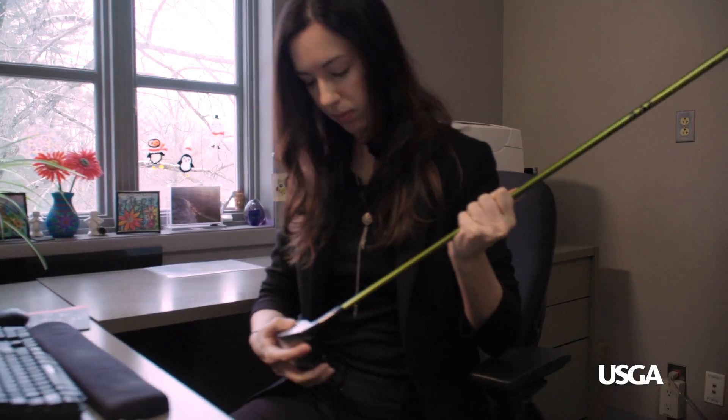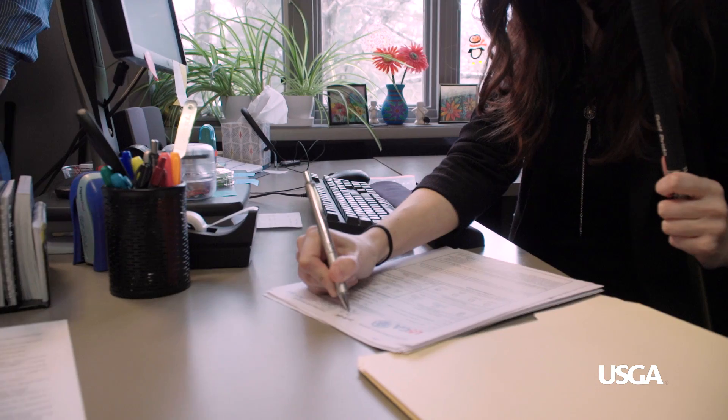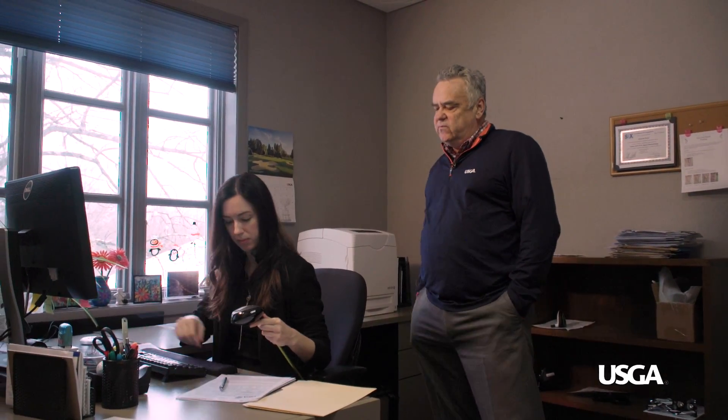This is the first step in the process: receiving. This is Shannon Kane — she's the one that first sees the clubs as they come in from the manufacturer. Most of the information she sees on each club she'll log into a database to track it. The information is highly confidential, so we use an alias for Shannon. She's logging all the data and determining what tests are necessary for conformance testing.